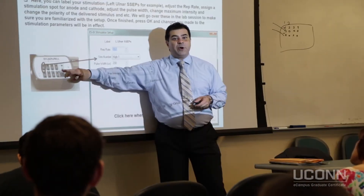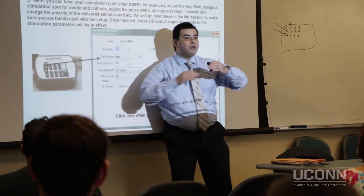I'm very glad to observe our program's growth within the past two years, and efforts are currently underway to expand the program in the near future. Hi, I'm Dr. Radmila Filipovic, Assistant Professor and Resident in the Department of Physiology and Neurobiology at the University of Connecticut and Program Director of the Certificate Graduate Program in IONM.